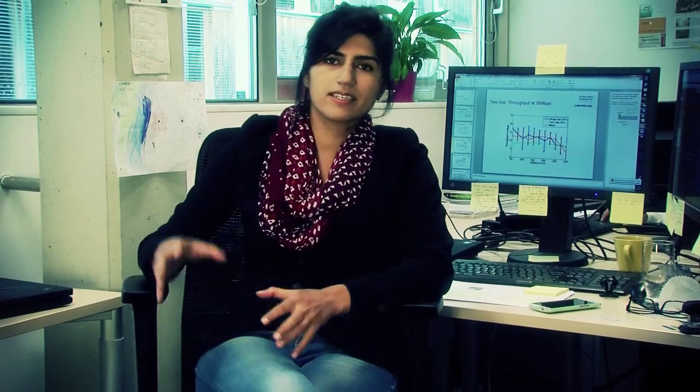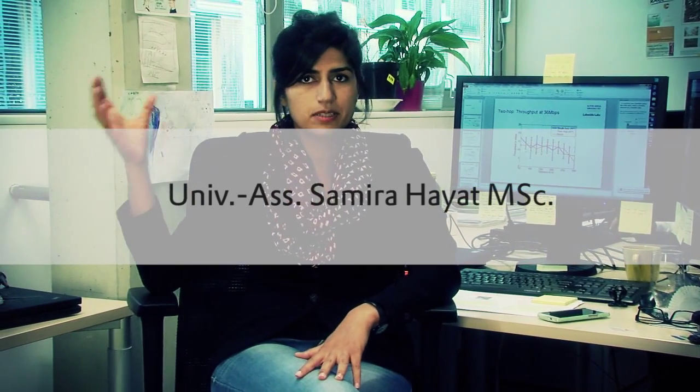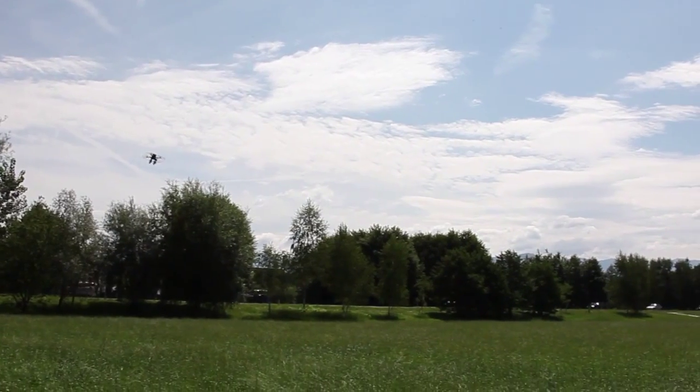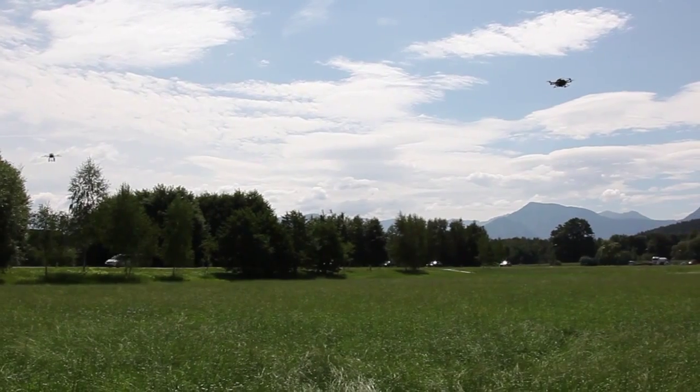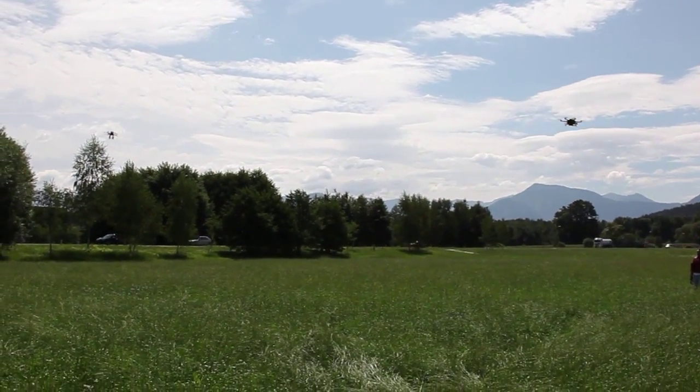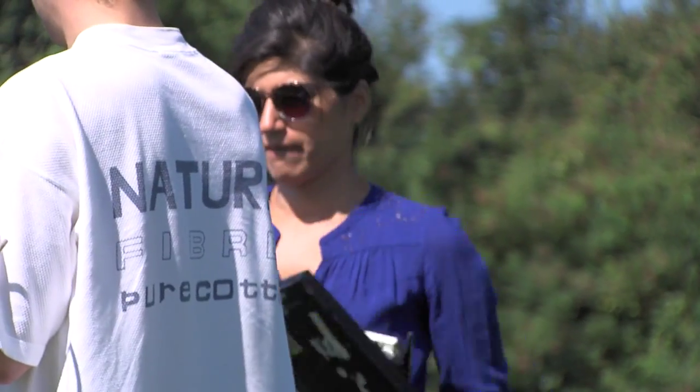After the object has been detected and the detecting UAV is hovering above it, a relay chain is formed using the other UAVs back to the base station. Images of the detected object are transferred back to the base station, and as soon as sufficient bandwidth is available — due to the relaying UAVs — we start video streaming back to the base station.